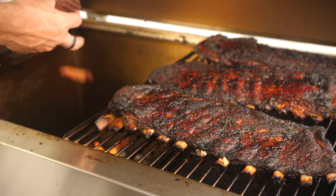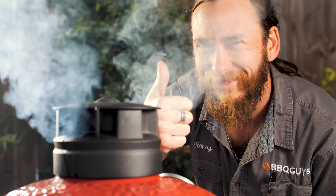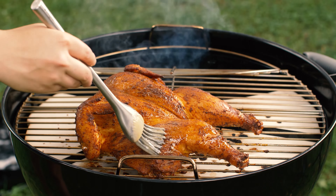And of course, wood flavor is another hallmark of great barbecue. Charcoal grills make it easy to incorporate whatever smoking wood you want — no need for a smoker box. Just toss the wood chunks over the coals and let them smolder.